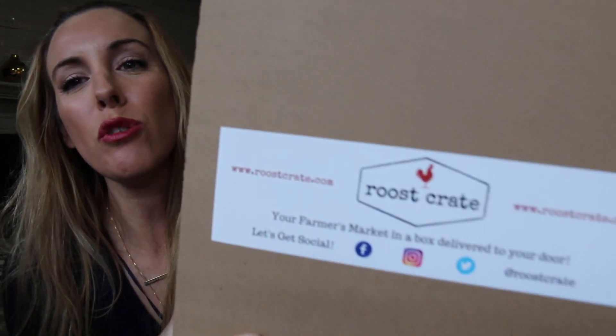Alright guys, I got a package from Roost Crate. It's big and it's heavy. We're gonna check it out. I just flipped open the top so I didn't have to struggle with scissors — we all know how fun that is to watch. I'm gonna see what's inside with you for the first time. Let's check it out.